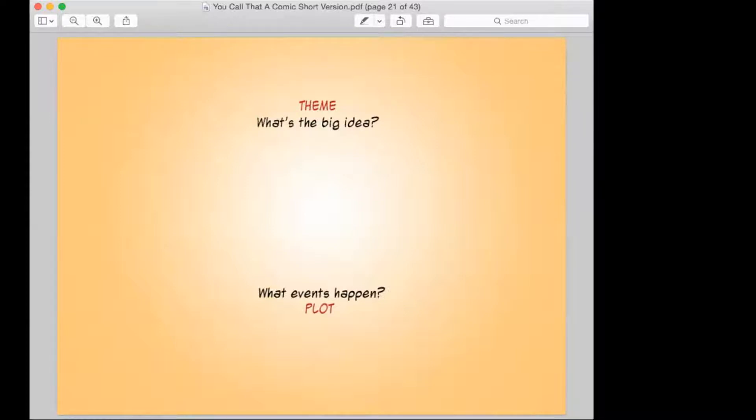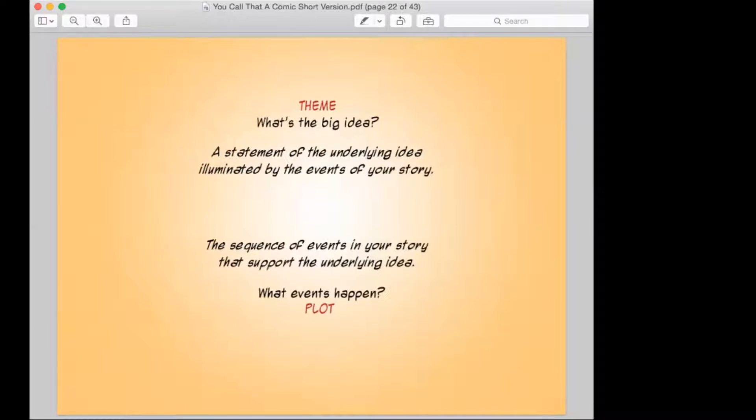You as the reader or viewer are looking at the events and understanding them based on your own life experience. The thing that is most important to note is that you are in control of your plot — that's up to you. But the theme of your story is up to your reader; that belongs to them. Because depending on what the reader brings to fill in the details and the gaps and the understanding of those events, that belongs to them.